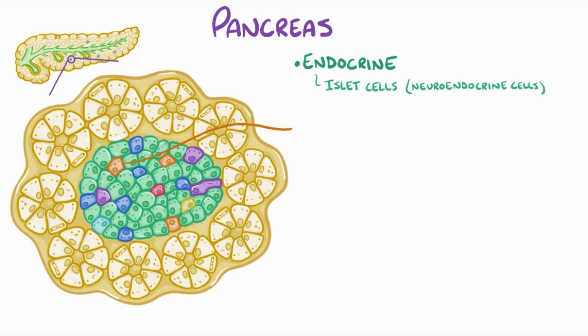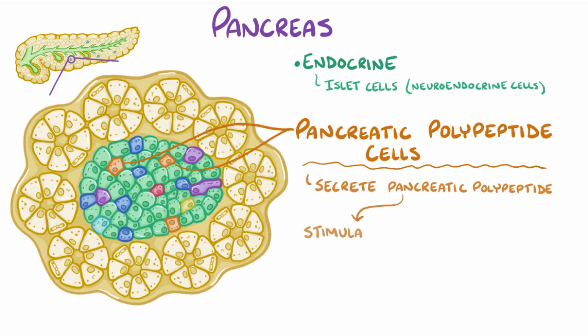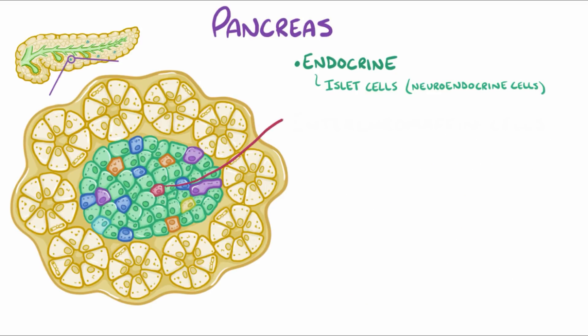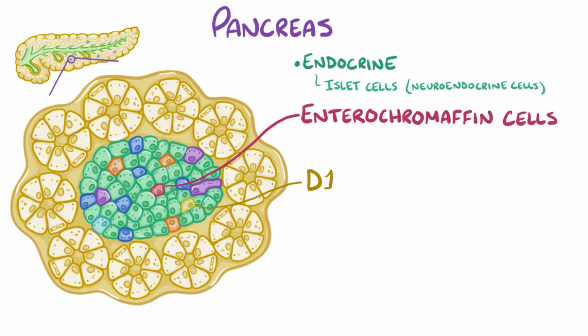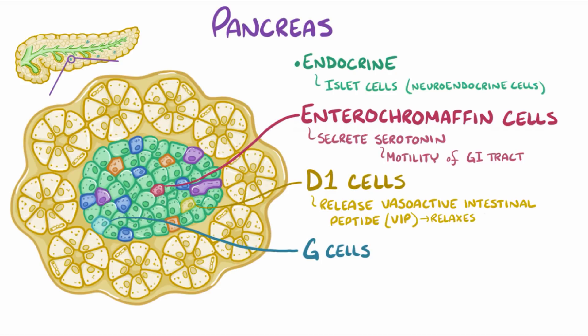There are also gamma cells, also called pancreatic polypeptide cells, which secrete pancreatic polypeptide and stimulate the release of digestive enzymes from the stomach and small intestine, as well as slow down intestinal movement. Finally, there are a few rare types of cells called enterochromaffin cells, as well as D1 cells and G cells, which are scattered in the islets of Langerhans. Enterochromaffin cells secrete serotonin, which helps with motility of the gastrointestinal tract. D1 cells release vasoactive intestinal polypeptide, or VIP, which relaxes the small intestine and stimulates the release of intestinal digestive enzymes, but inhibits hydrochloric acid release from the stomach.